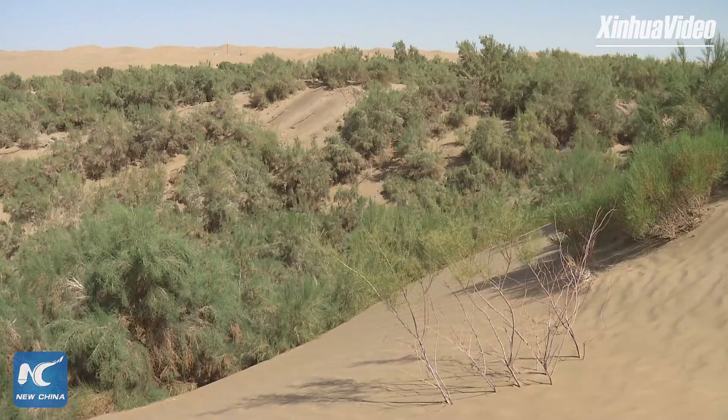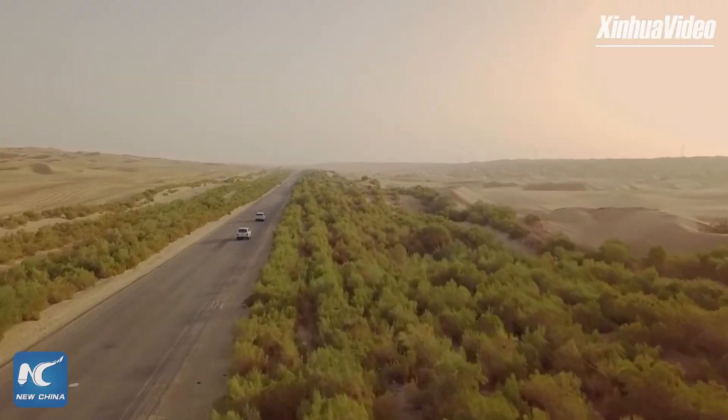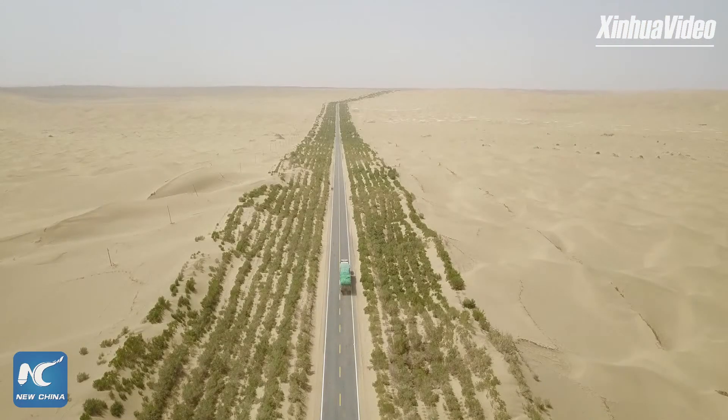However, winding through the rolling sand dunes, a route has connected this isolated world with us.